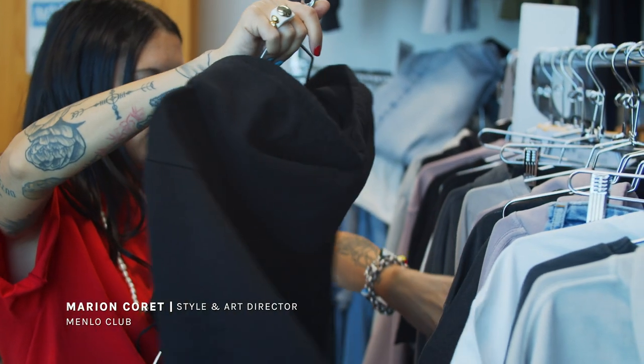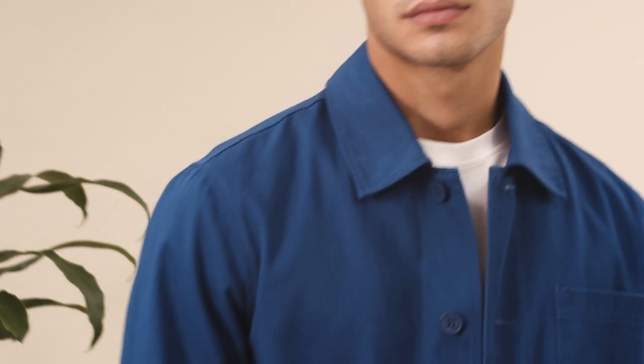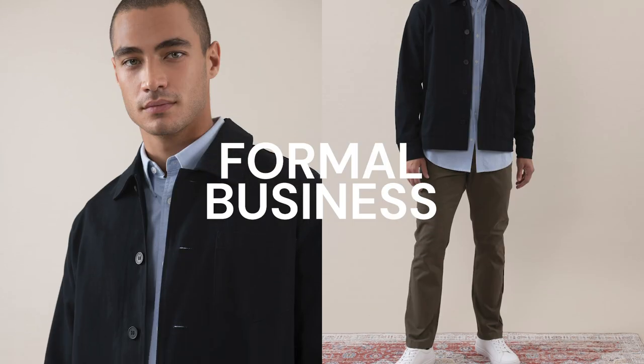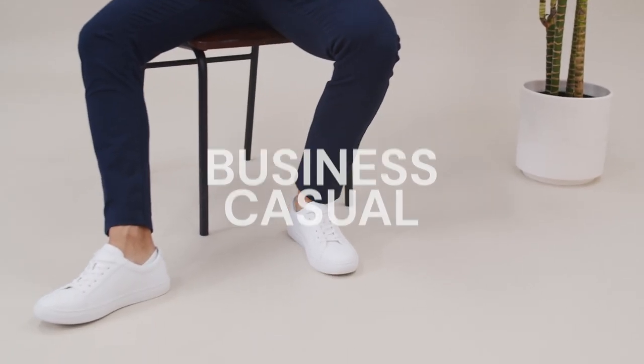Hello, I'm Marion, style and art director for Menlo Club. Today I'm going to present you with different ways to wear the Luca jacket and the La Brea tee. This jacket is so easy to wear for any occasion. For a formal business outfit, pair the jacket with a long sleeve button-down and chinos. Put a denim button-down on for a more casual look and a pair of sneakers like the New Republic Kurt.